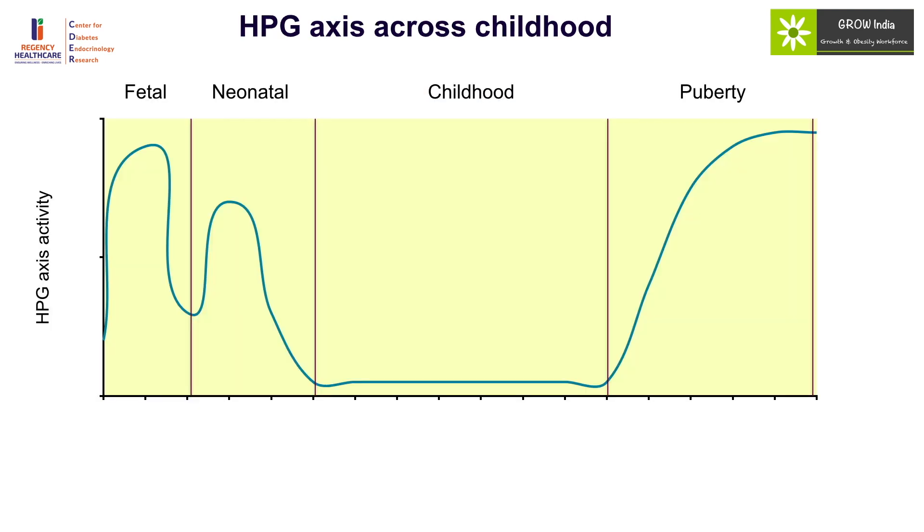The hypothalamic-pituitary-gonadal axis has different levels of activity across childhood. It is quite active in the fetal period, responsible for fetal growth particularly the development of male internal and external genitalia. It is also active immediately after birth, from around one to three months of life, in what is known as mini-puberty. Subsequently, the HPG axis is largely quiescent and hormone levels are usually in the undetectable range. Any detectable hormone levels — LH, FSH, estradiol, or testosterone — during this phase should be considered significant and a marker of impending or already present puberty.